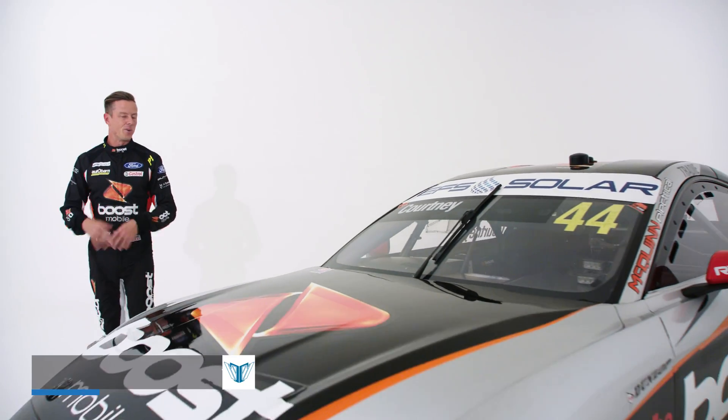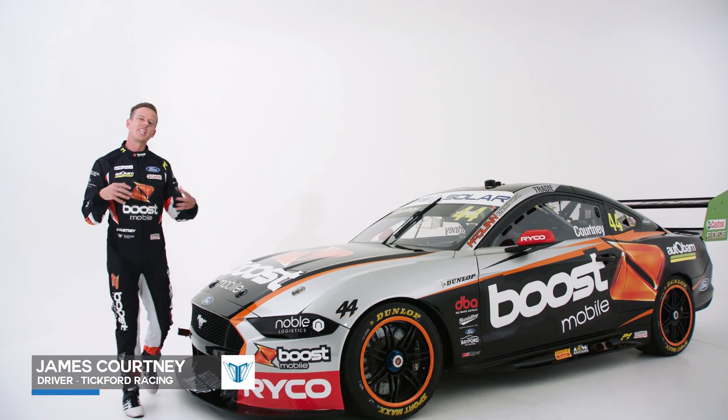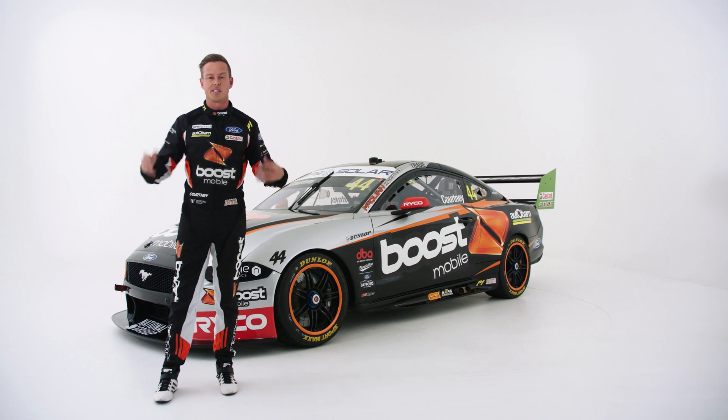Hi guys, James Courtney here. With Gen 3 coming at us really quickly, we're going to give you a little insight as to what we've been working on here at Tickford — moving forward and what that car and those aspects are going to look like.